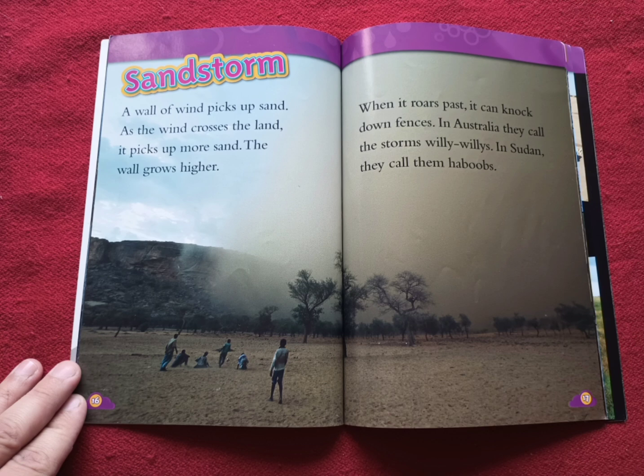Sandstorm. A wall of wind picks up sand. As the wind crosses the land, it picks up more sand. The wall grows higher. When it roars past, it can knock down fences. In Australia, they call these storms willy-willies. In Sudan, they call them haboobs.